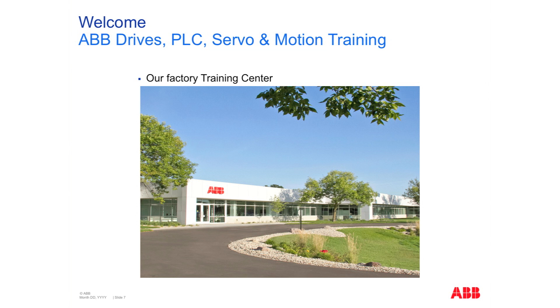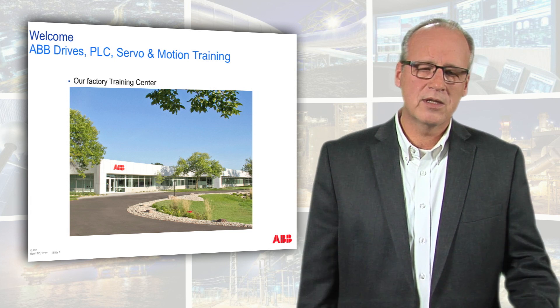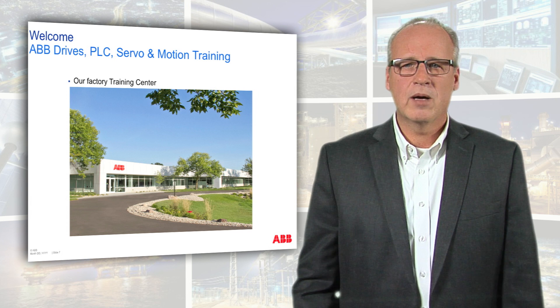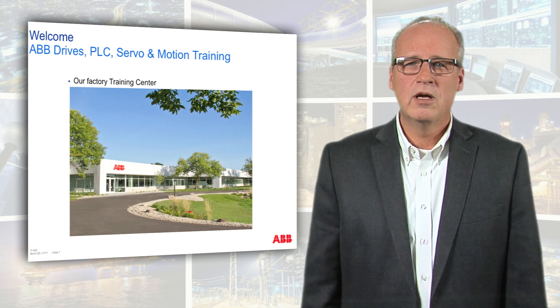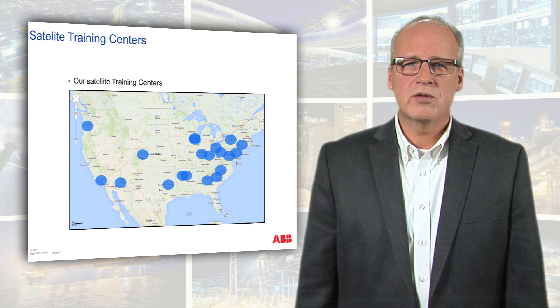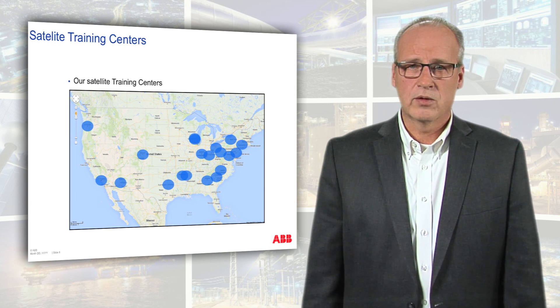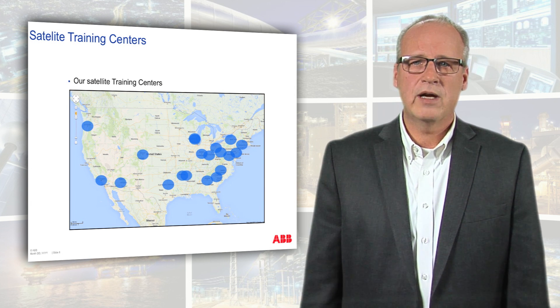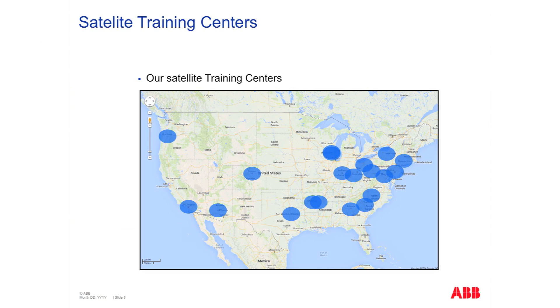Our instructor-led training is delivered at a multitude of locations. Probably one of the biggest, most significant ones is our factory training center, located in New Berlin, Wisconsin — a suburb of Milwaukee. When you come to training at this location, not only will you meet some of our factory experts, but you'll also have the opportunity to tour our state-of-the-art manufacturing facility. Along with this location, we have 17 other satellite-dedicated training locations across the country, supporting 56 additional factory-trained and authorized trainers. This brings training local to you — for most trainings, we're within a two-hour range of wherever you live or work.